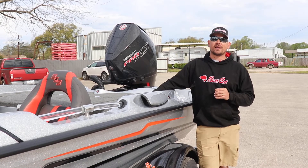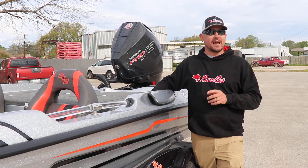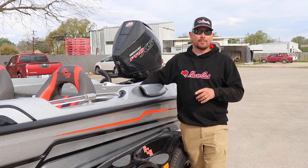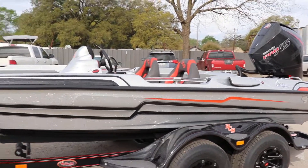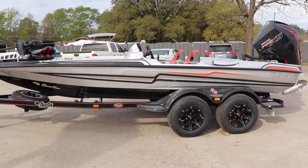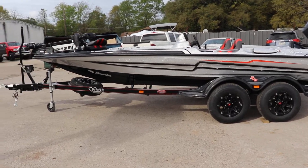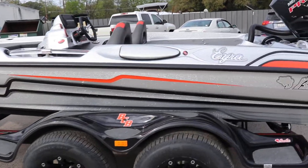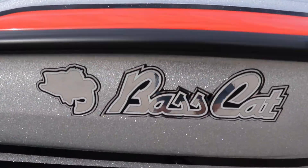If you want more information, give me a call at 936-634-6711 or visit our website at RossMotorsports.com. And always remember, financing's available on everything we sell, and trade-ins are always welcome.